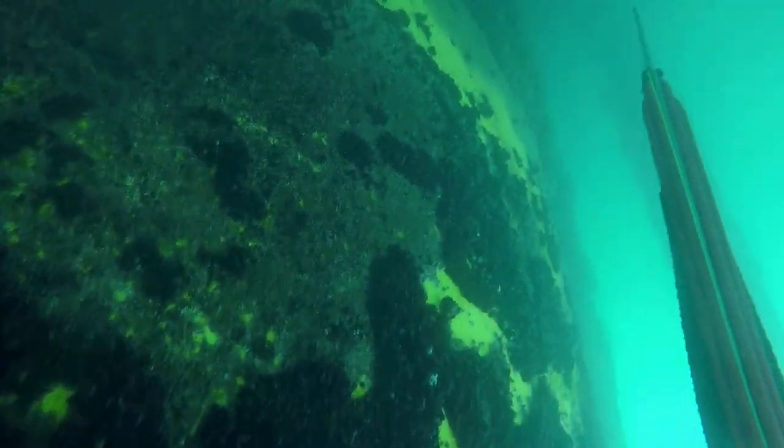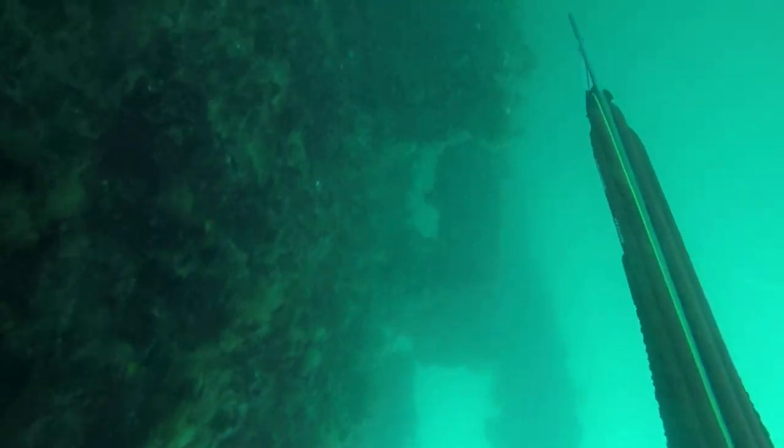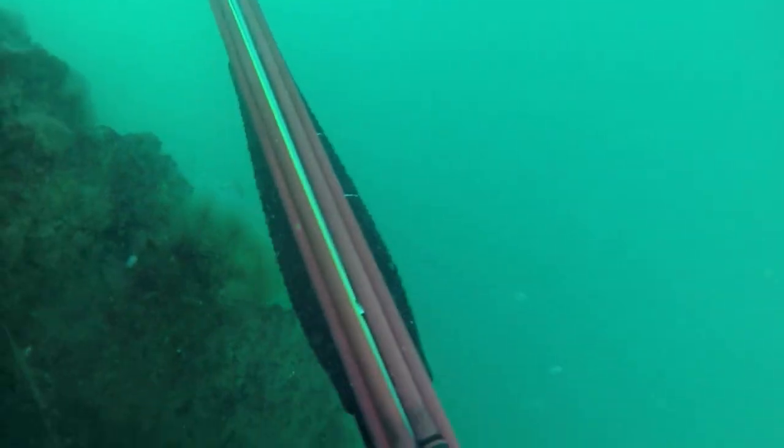Then I dropped down again another time and this time it was a little bit smoother. I was a little bit more relaxed and controlled, and you can see when you do that, they come in more in front of you, a bit closer to you, a bit closer to the gun and make it a much easier shot.